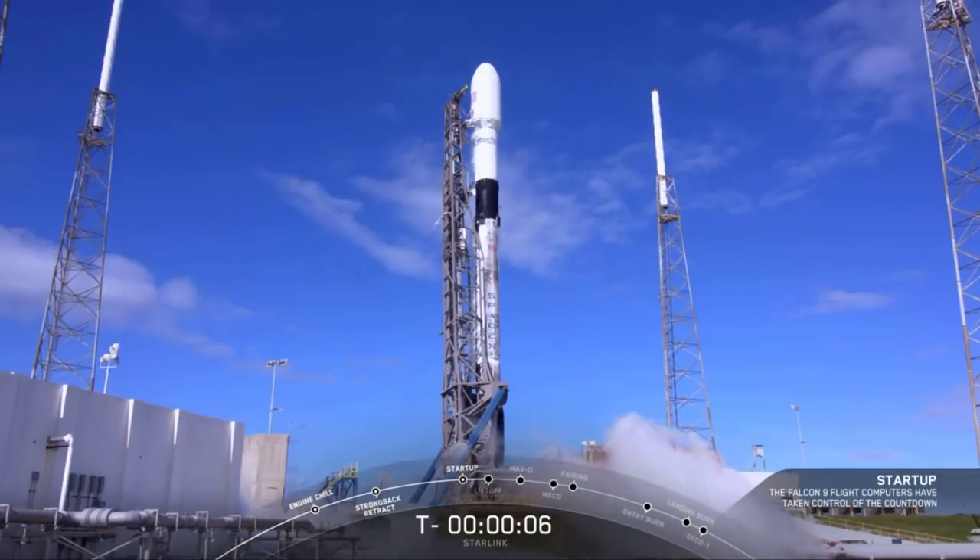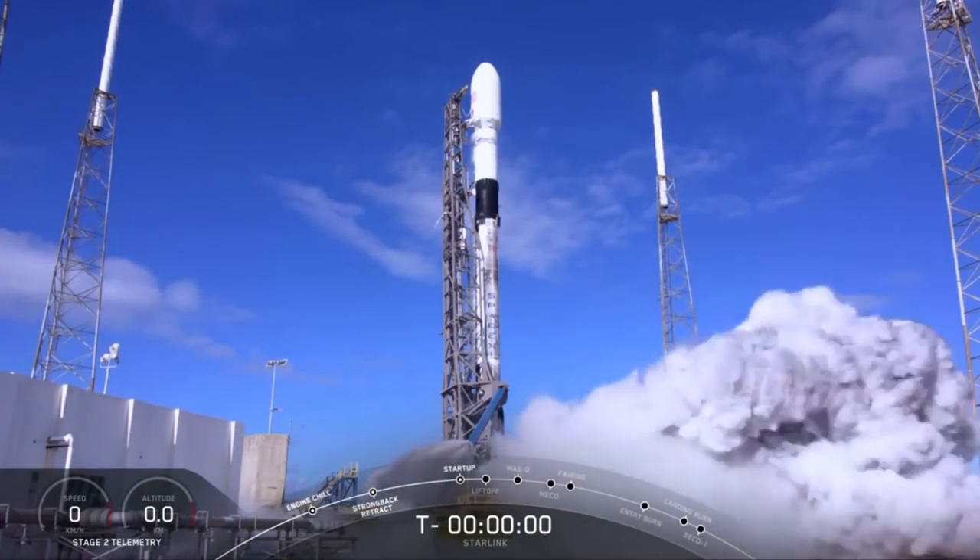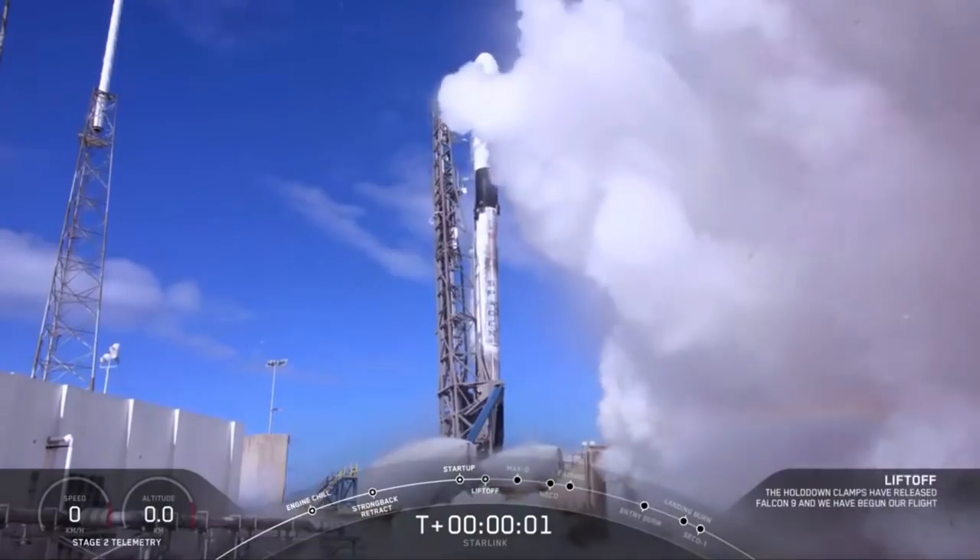7, 6, 5, 4, 3, 2, 1, 0. Ignition, liftoff!